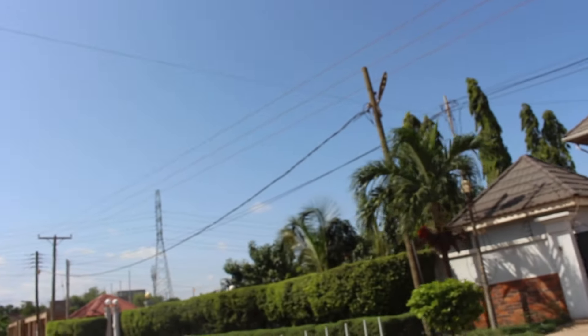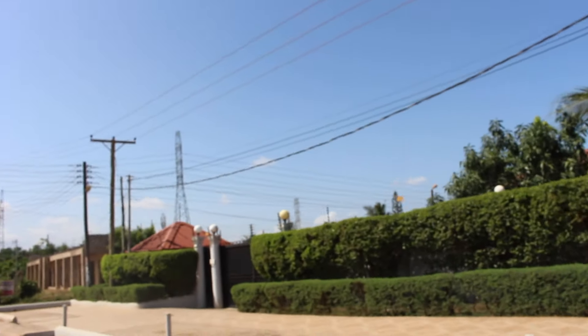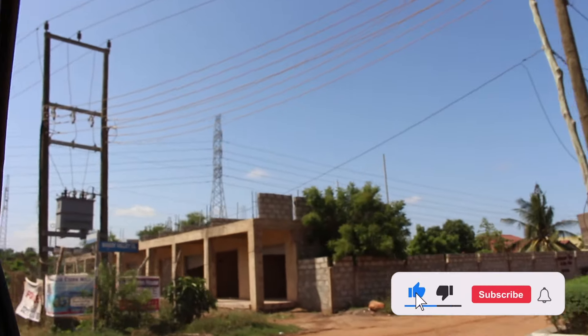Welcome to the tour and relocation community. My name is Aisha and I've been living in Ghana for over a year. If you haven't subscribed, now's your time. Let's get into the tour.